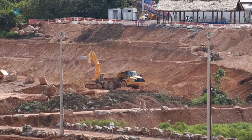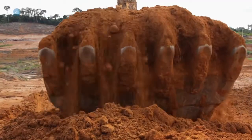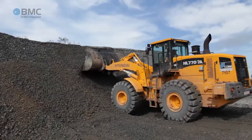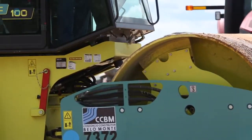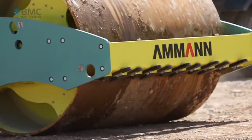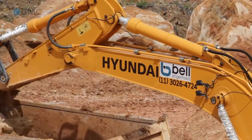Brazil Máquinas takes part in this huge civil works endeavor by offering a broad range of equipment, all of which supplied by Bell Engenharia, the BMC Group Equipment Rental Company.